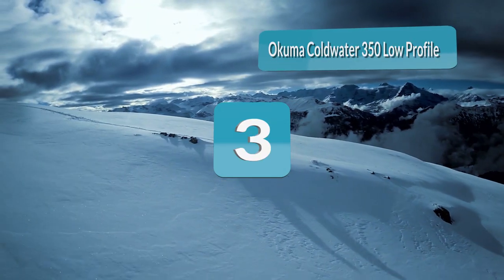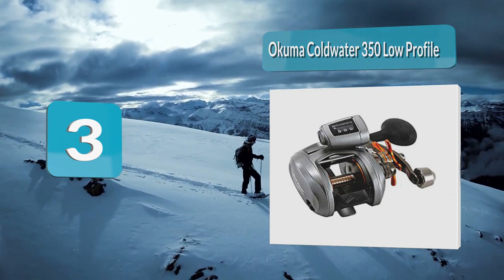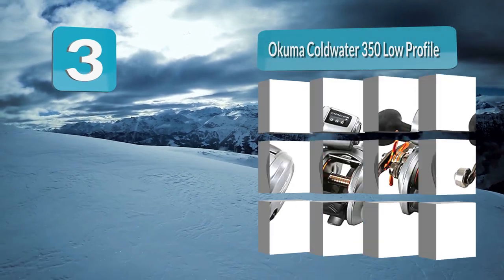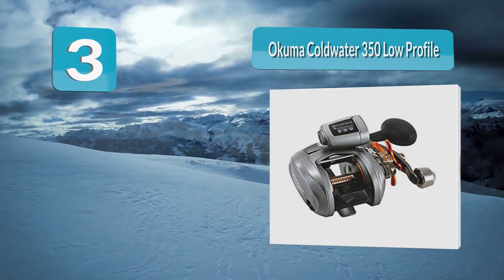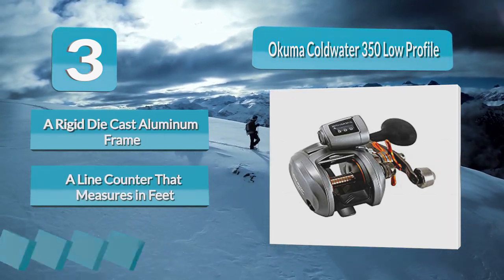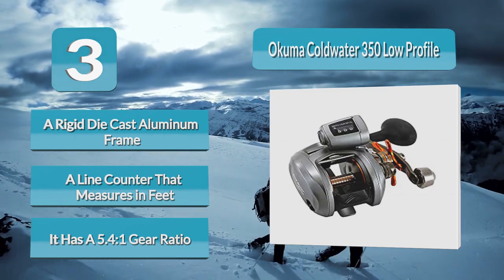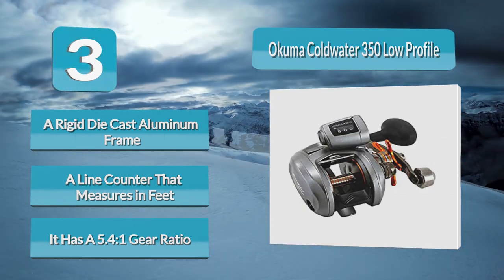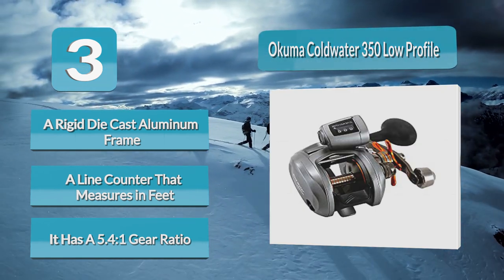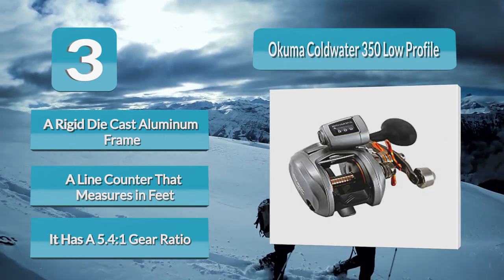Number 3: Akuma Cold Water 350 Low Profile Line Counter Reel. It is built with a rigid die-cast aluminum frame and a line counter that measures in feet. It will hold 150 yards of 20-pound test mono or over 150 yards of 65-pound braided line. It has a 5.41 gear ratio and a smooth drag that maxes out at 25 pounds of drag force. It has three stainless steel ball bearings and one roller bearing, with a low-profile design that fits perfectly in the hand.